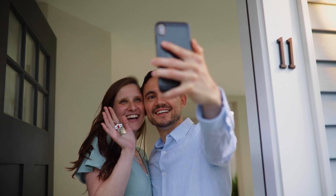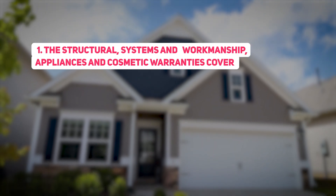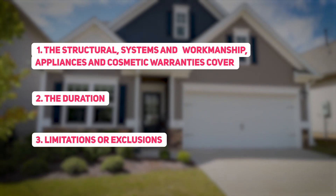It's crucial to keep an eye out for these red flags that could make your dream home a nightmare. So let's get started and explore my top red flags to keep an eye out for when purchasing a new construction home. Starting with a lack of clear explanation regarding home warranties. When a builder fails to provide a clear and comprehensive explanation of what their warranties cover, it should raise suspicion. A reputable builder should be transparent about what the structural systems, workmanship, appliances, and cosmetic warranties cover.